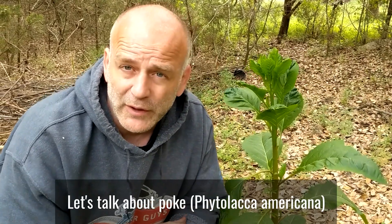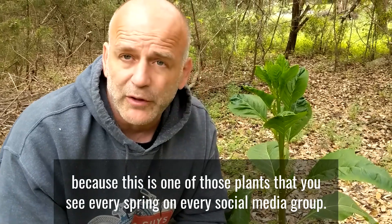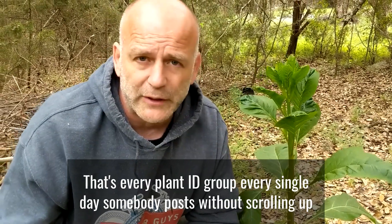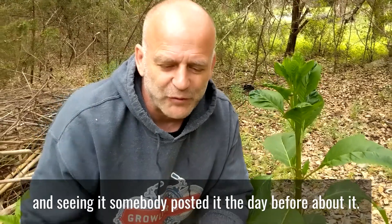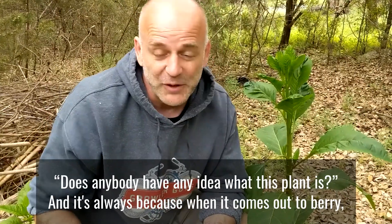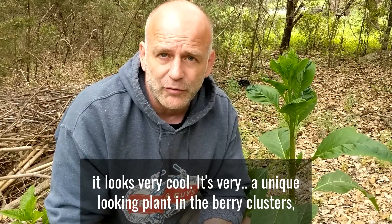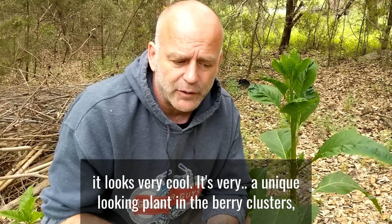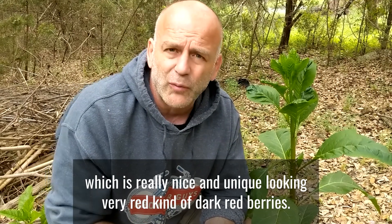Let's talk about Polk, Phytolacca Americana, because this is one of those plants that you see every spring on every social media group, every plant ID group — every single day somebody posts it without scrolling up and seeing that somebody posted it the day before. Has anybody any idea what this plant is? It's always because when it comes out to berry it looks very cool, it's a very unique looking plant and the berry cluster is really nice and unique looking — very dark red berries.